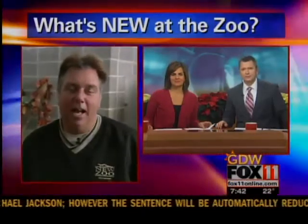It's Wednesday, time for our weekly trip to the New Zoo. Neil Anderson joins us again live from Suamico. Good morning, Neil.